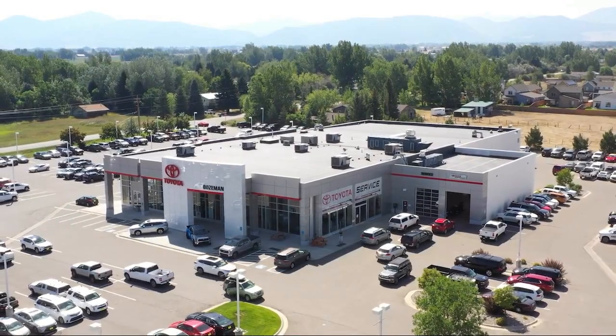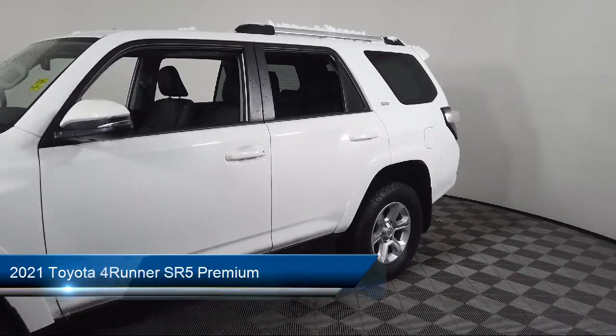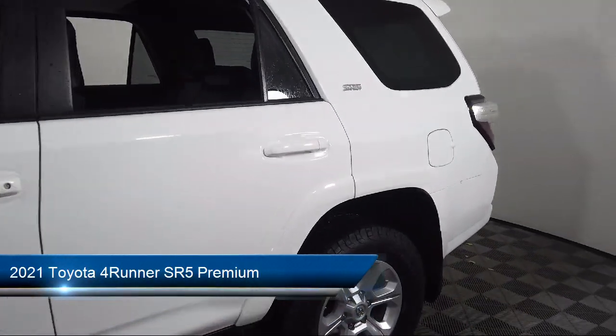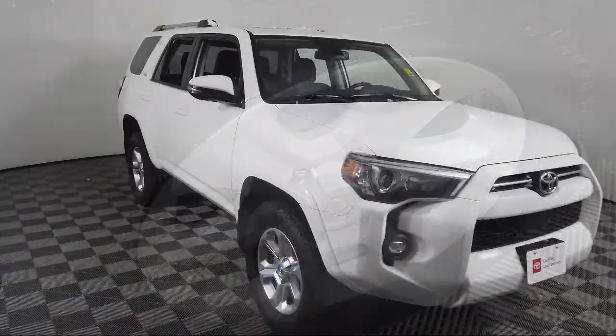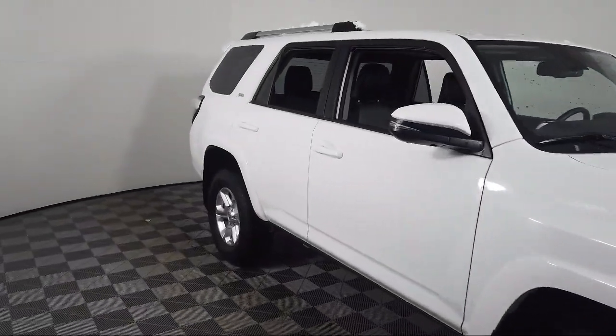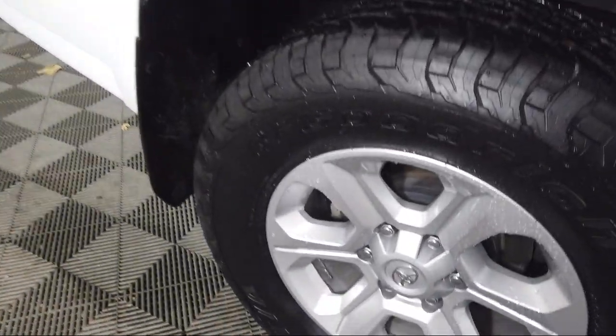Welcome to Toyota Bozeman, and here's a look at another one of our great vehicles for sale. It comes equipped with a leather steering wheel with auto tilt-away, keyless entry, rear view camera, Apple CarPlay and Android Auto, auto high beam headlamp control, and Softex synthetic leather seat trim.